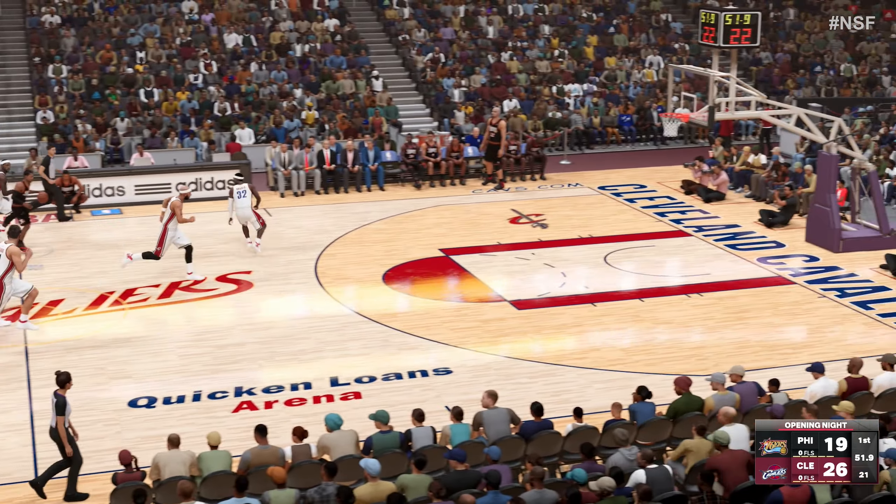Iverson against Hughes. He dishes it to Jones. LeBron outside from deep three-point range — and he was able to put it up in time, but it doesn't fall. And so it's Cleveland in the driver's seat, up eight points at the end of the quarter. Their defense has been terrific in this game.